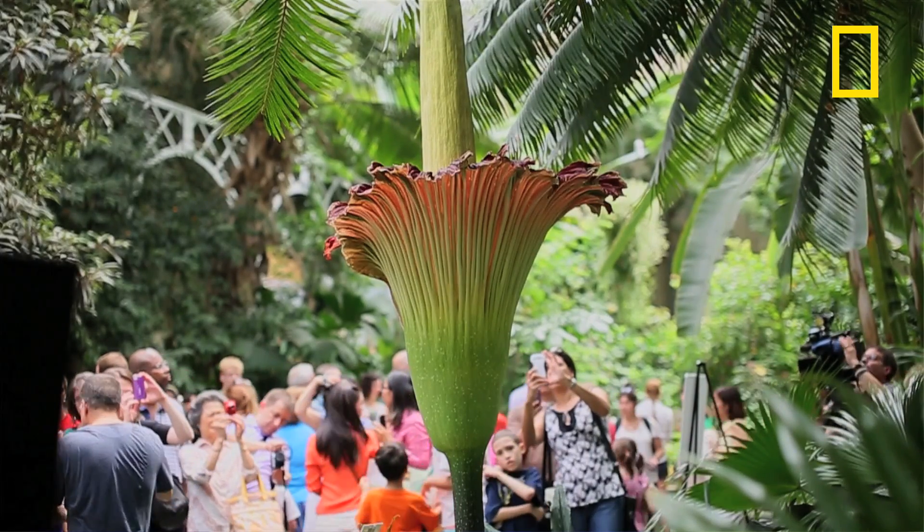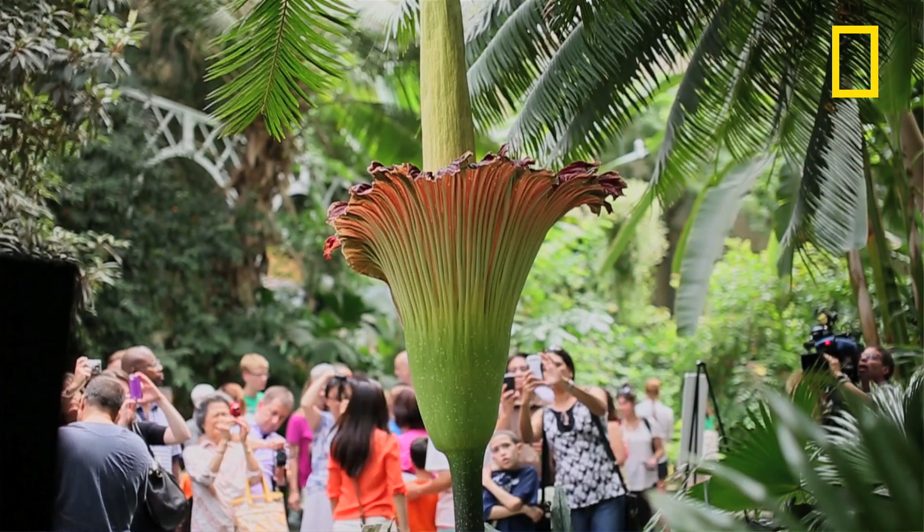We're displaying a Titan Arum. The Latin name for this plant is Amorphophallus Titanum. It's a really awesome plant that was first discovered to Western science in the late 1800s by an Italian explorer in Sumatra, Indonesia.